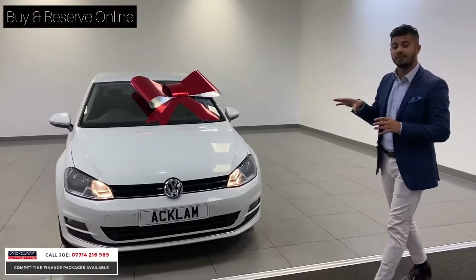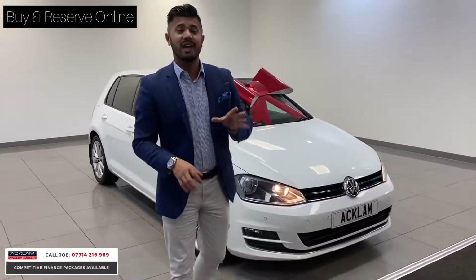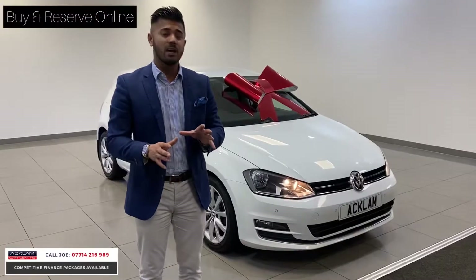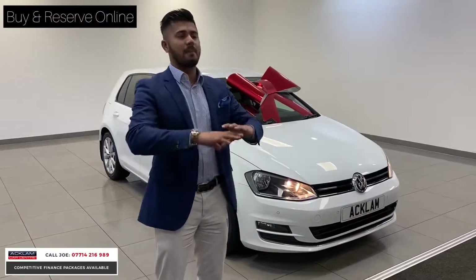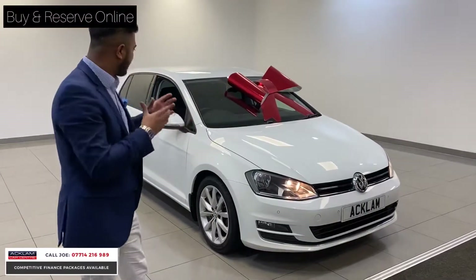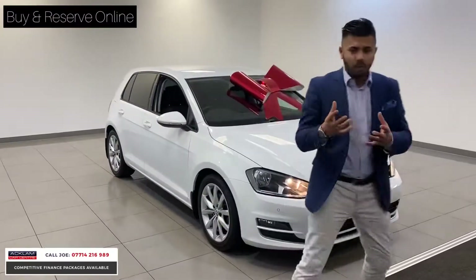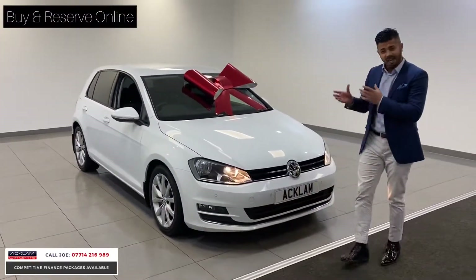For less than £190 a month you're going to get a 16-plate Golf diesel GT Edition in beautiful white with low mileage and full service history. That's the reason we're selling this car — normally our stock profile is a bit more expensive, but we want to give somebody the opportunity to buy a very nice car with low running costs and enjoy it, because there are a lot of people out there that just want a car that does what it says.